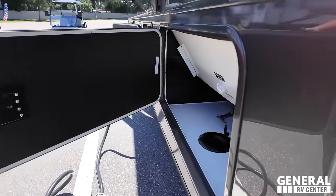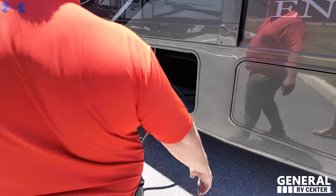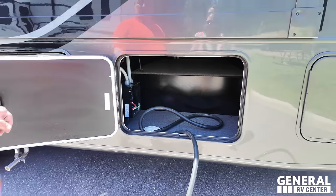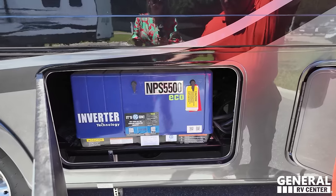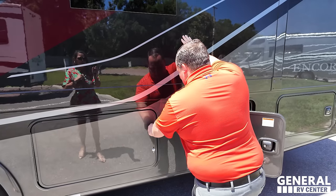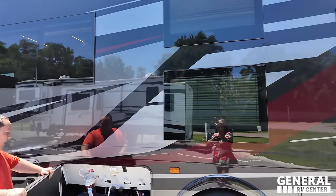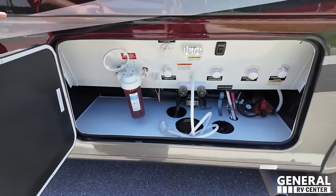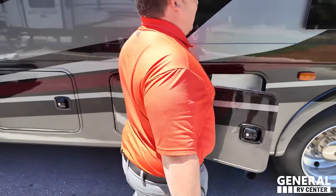Here's where you dump one of your tanks — black tank flush, very nice and clean. Over here is your auto transfer switch and a 50-amp power cord. The generator is the NPS 5500 Yamaha. In the wet bay, you've got a black tank flush, an outdoor shower, a place to dump your tanks, a water filtration system, and a light on the inside.